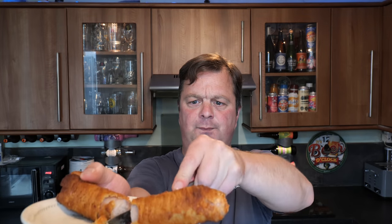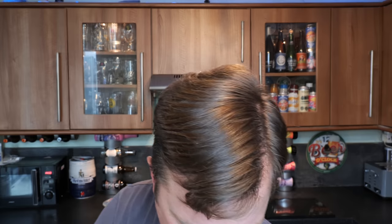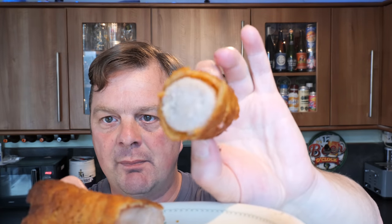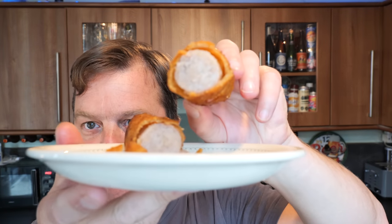Let's cut it in half. The batter's really crunchy and crispy. The sausage is pale. Now, when I was growing up as a kid, jumbo sausages used to be pink in the middle — like bright pink. They're not anymore; they're this kind of pasty grey colour, whereas they used to be pink. I don't know why that is.